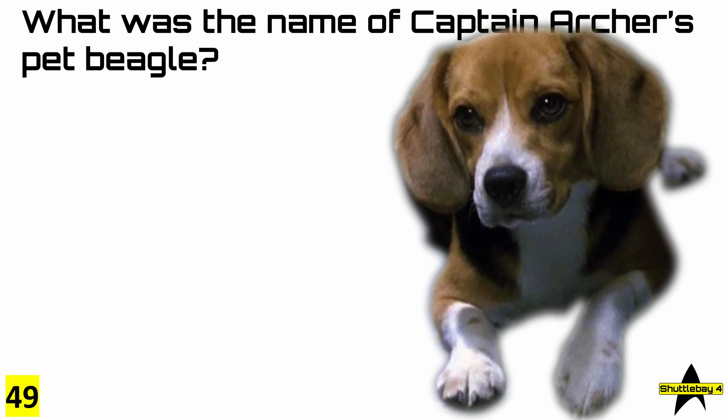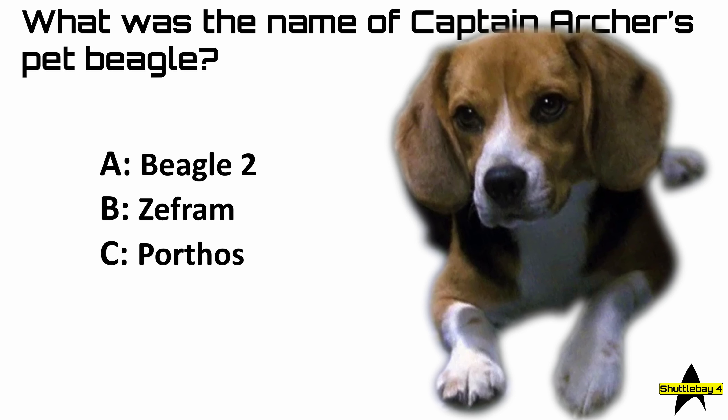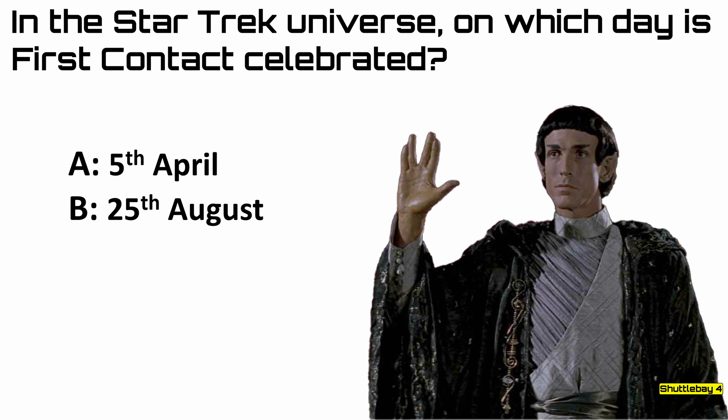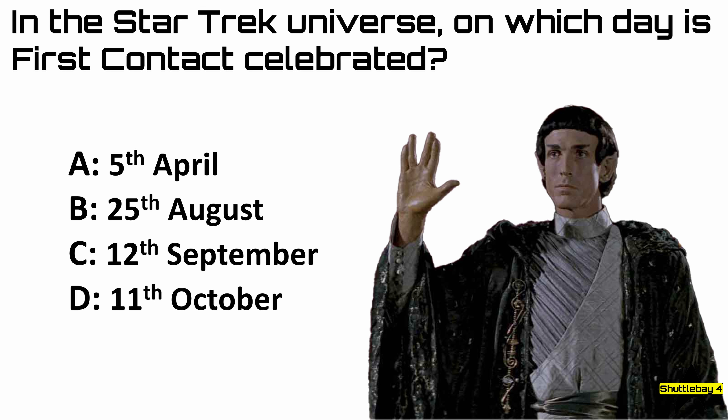Question 49: what was the name of Captain Archer's pet beagle? The answer was of course Porthos. And now our last question, number 50: in the Star Trek universe, on which day is first contact celebrated? The answer is of course the 5th of April.